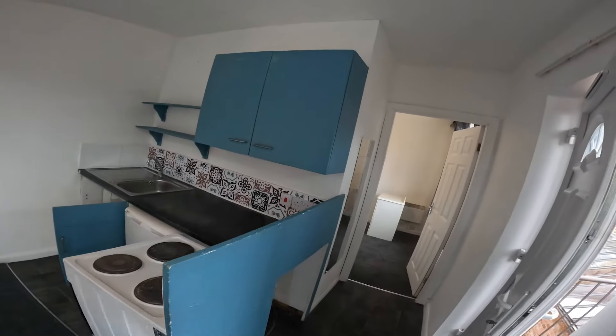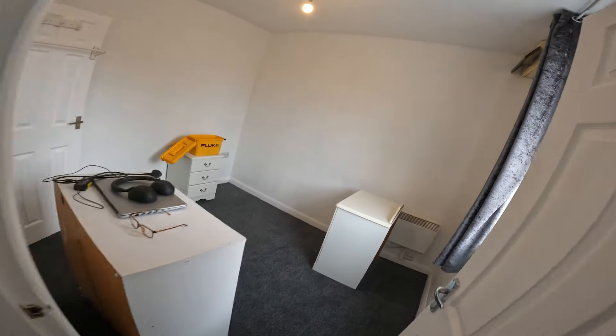Hey, it's James from Food and Electrical, and on today's video this is the smallest EIC I'm going to look at - it's two bedrooms. Let's get into this.